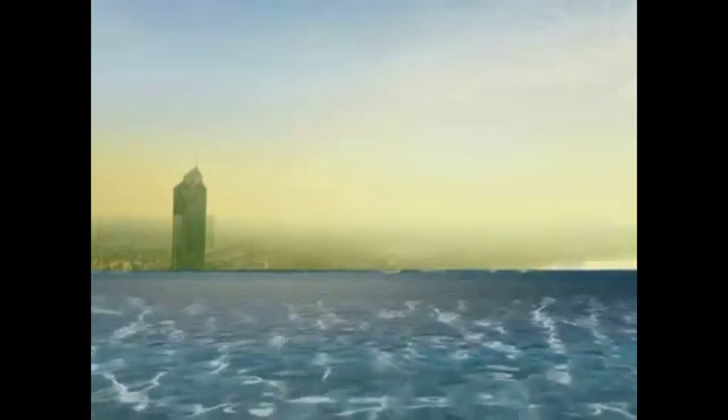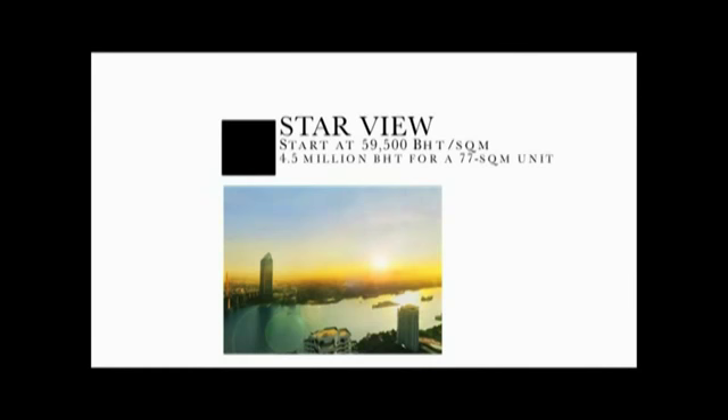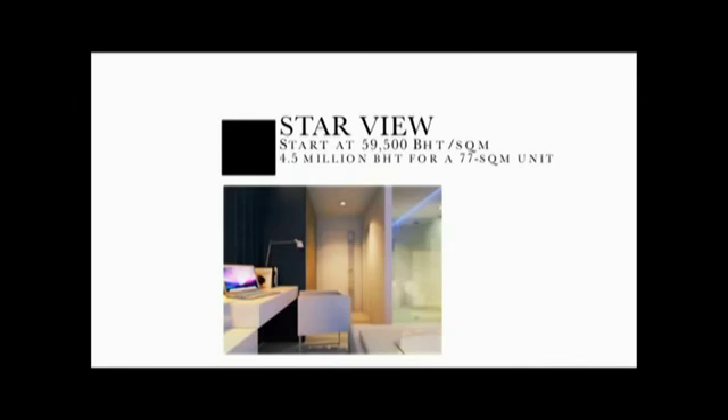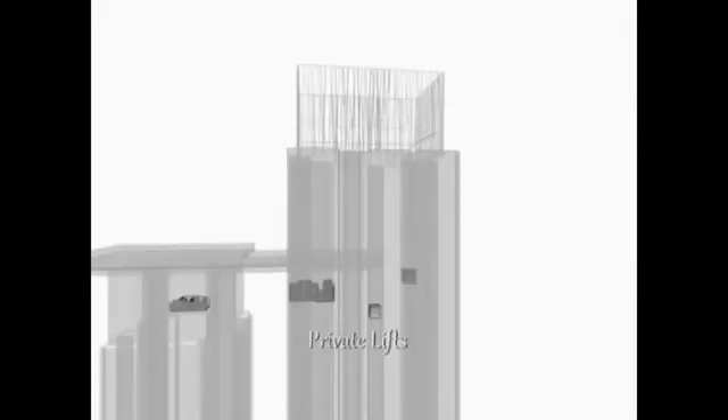Developed by Eastern Star, Starview boasts views of the Chao Phraya River, a top-floor open-air swimming pool and private elevators as its unique selling points. Security is a very important thing when you consider where you're going to live, and that's why it's such an important feature here. Each unit comes with its own two lifts, each with a key card memory system where you scan and then go directly into your apartment.